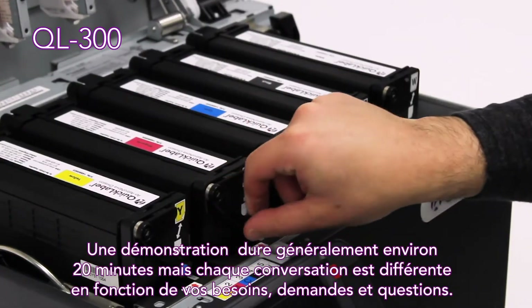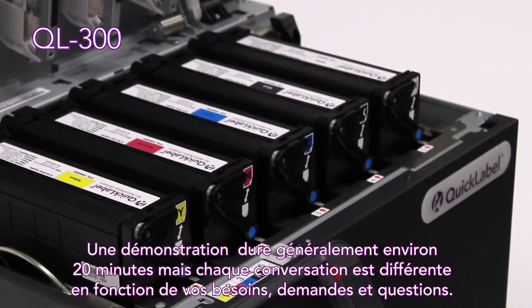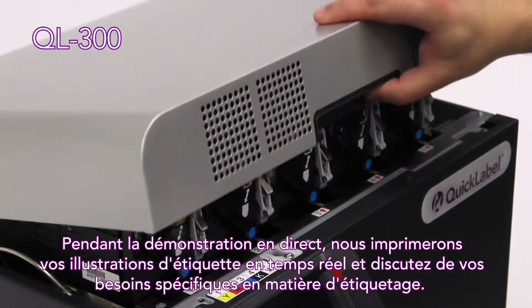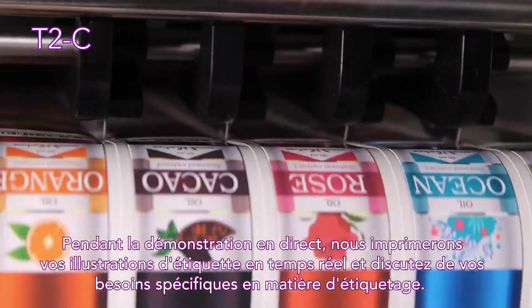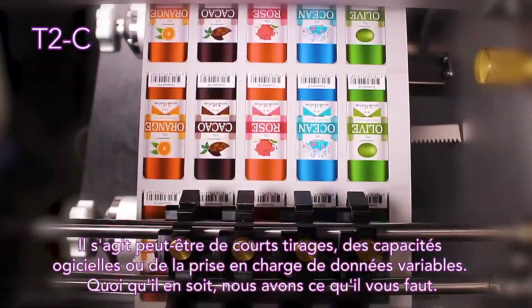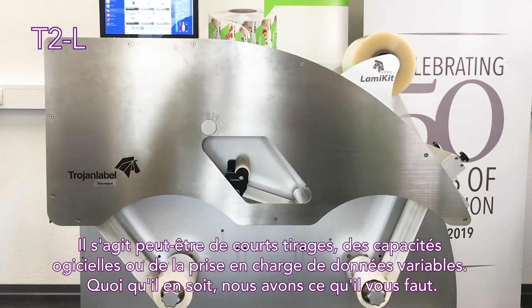A demo is usually 20 minutes, but every conversation is different based on your needs, your requests, and your questions. During the live demonstration, we'll print your label artwork in real-time, discuss your specific labeling needs — perhaps short runs, software capabilities, or accommodating variable data. Whatever it is, we've got you covered.